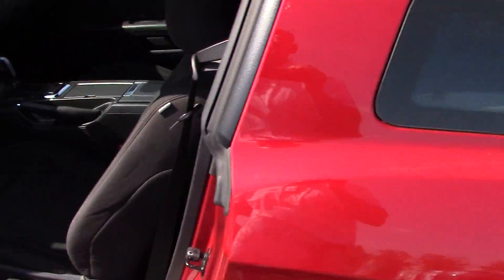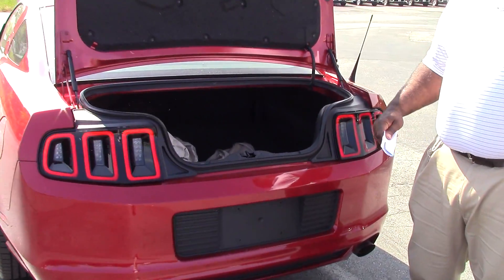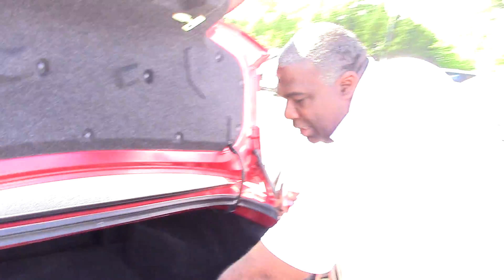Come on around to the back and we'll take a look at this trunk — show you what kind of space you would have. This one even comes with a car cover, so you can cover it up. That's why the paint still looks so good. It's been taken care of. Right under there you've got your spare, and I like having a spare.